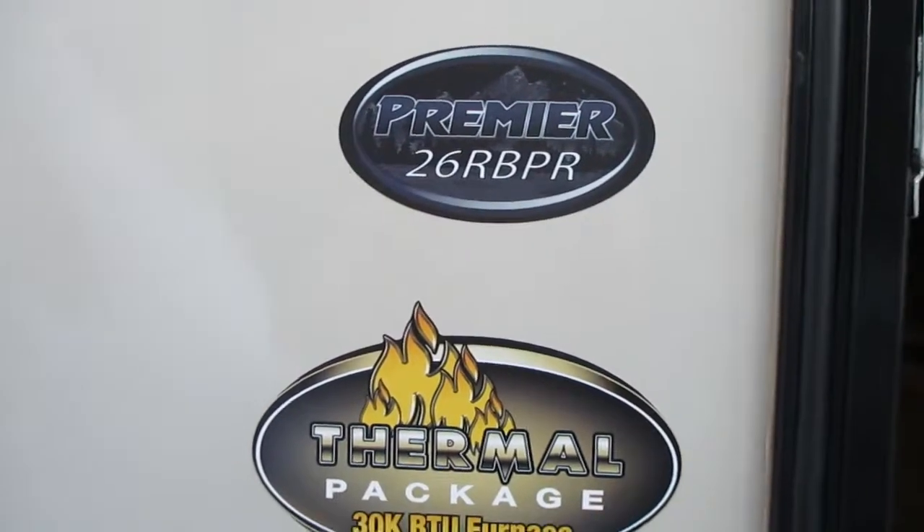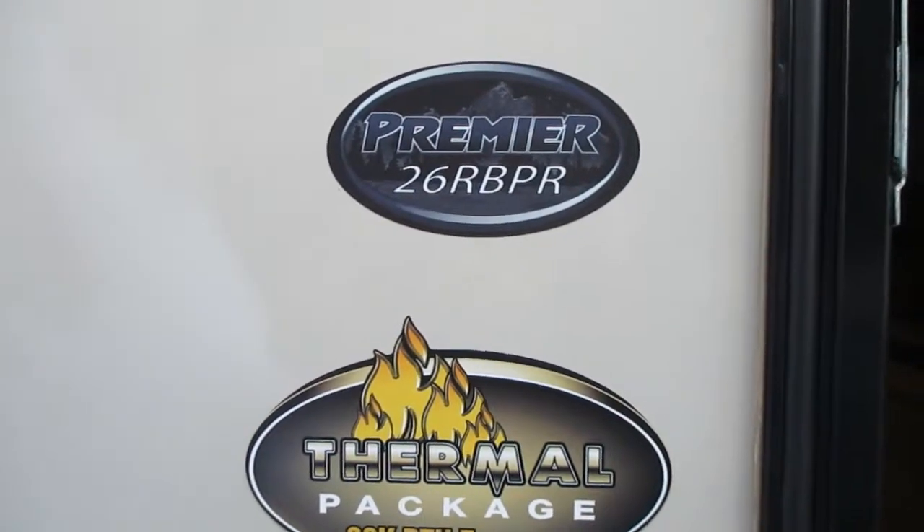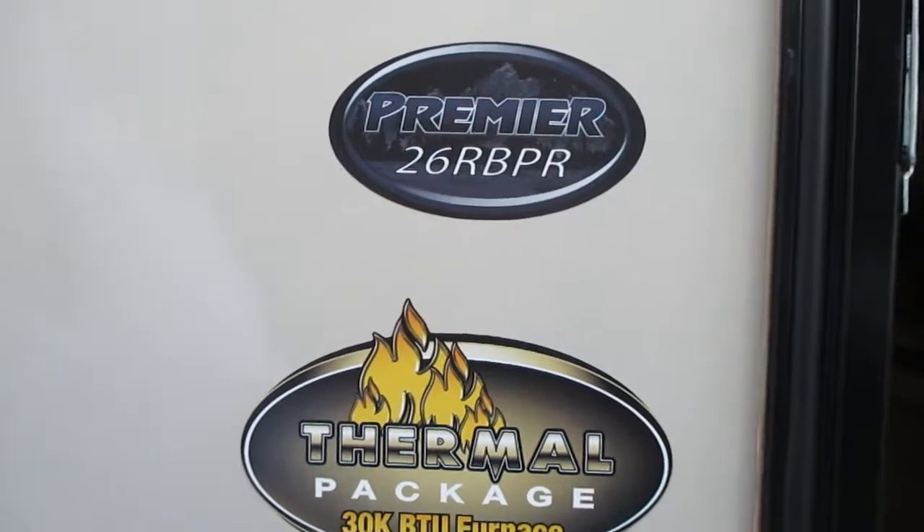Good afternoon everybody, this is Josh Borsham with Edwards RVs. I'm going to walk through the 26 RBPR today with you.